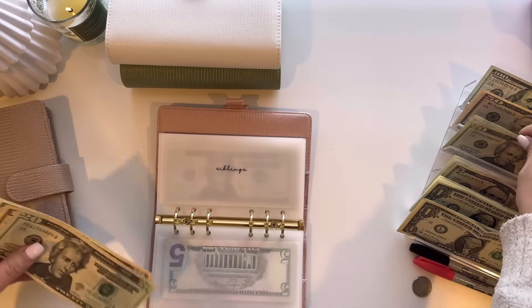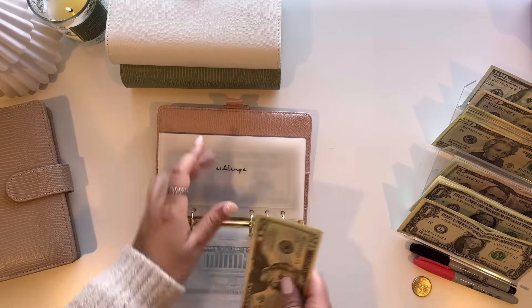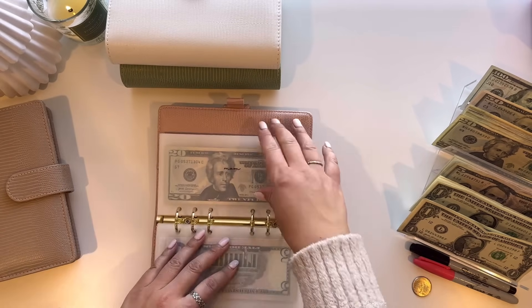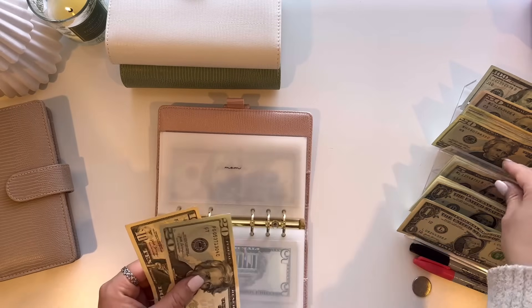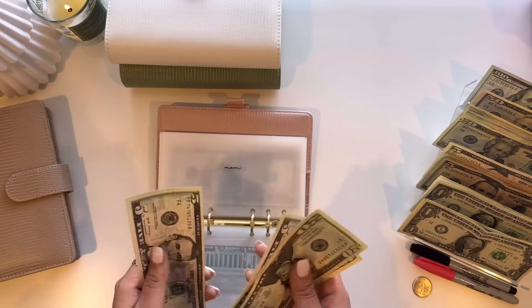And then siblings, yes, they're supposed to get $20. So now they have $50 and $55. My mom is going to get $10, so now she has $55 and $60.